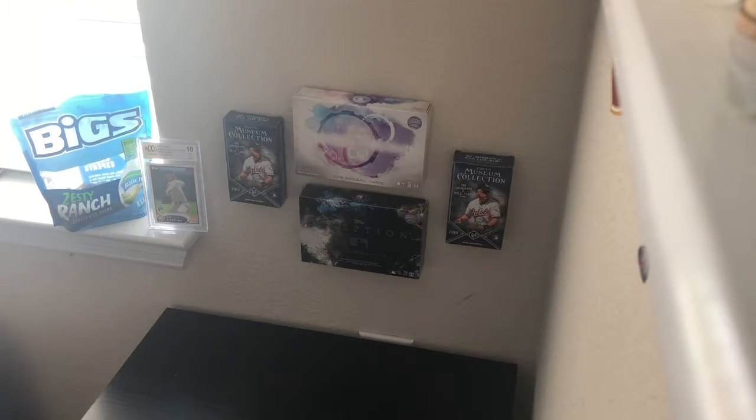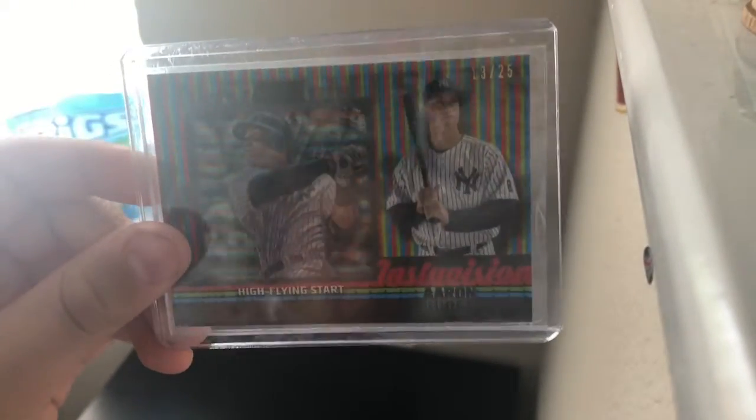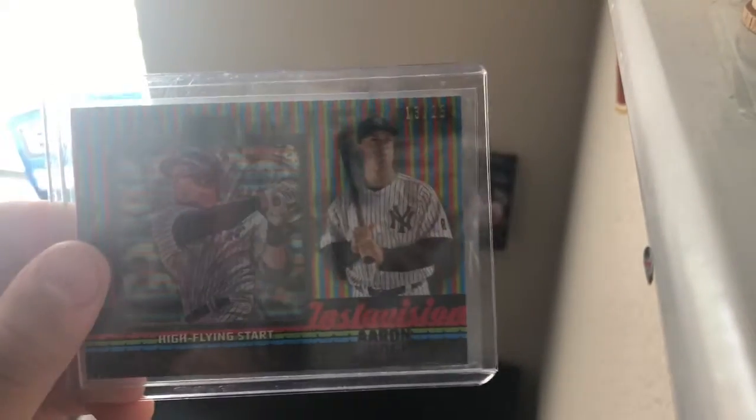Out of Minnesota Twins. Number 4, we got Aaron Judge. It's like a refractor relic kind of card. It's thick — it's a thicker card. It's 13 out of 25, and this is his rookie season, so this thing's going for about $100 right now.